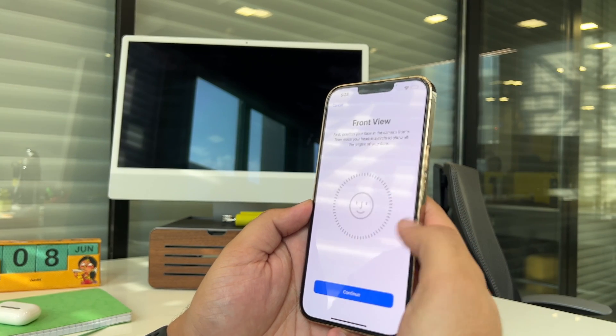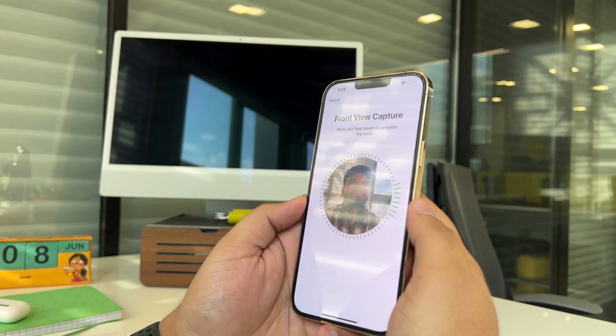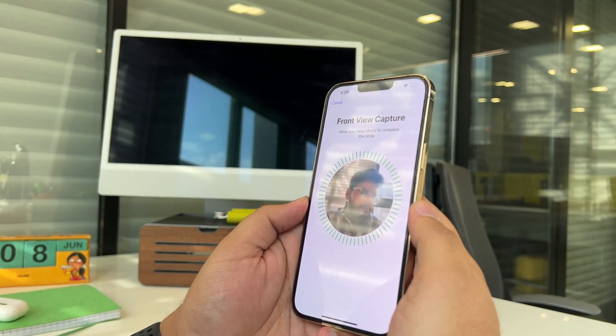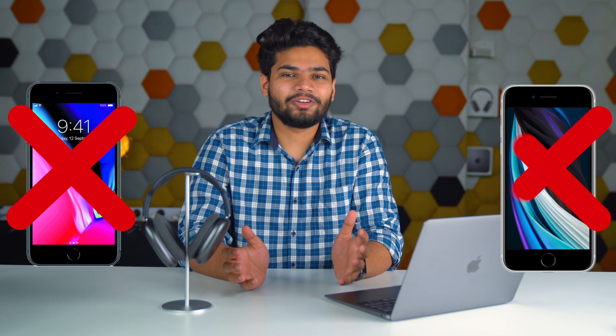First things first, let's see if your iPhone supports personalized spatial audio. Apple said that this feature will create a personalized audio profile using the TrueDepth camera — essentially the technology that enables Face ID. That means you need a phone with Face ID, so iPhone 8 and iPhone SE are out.